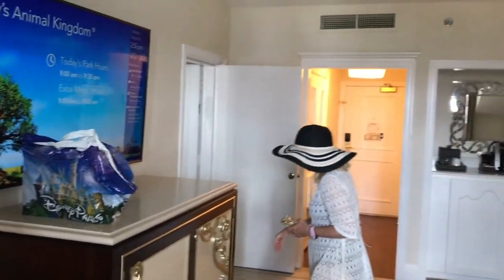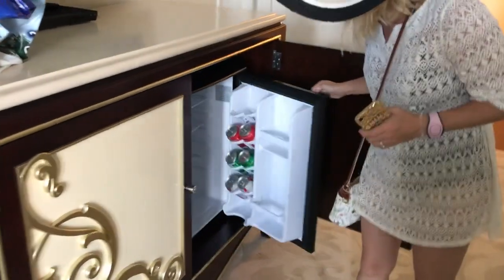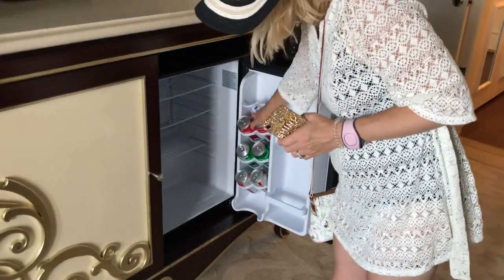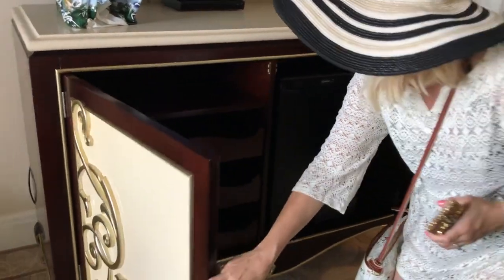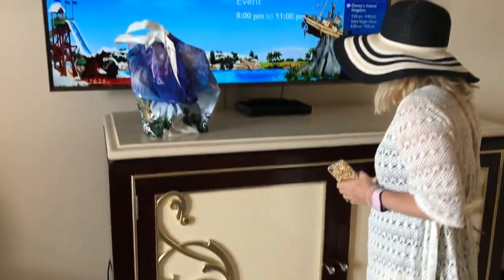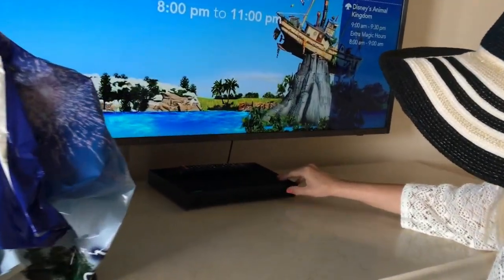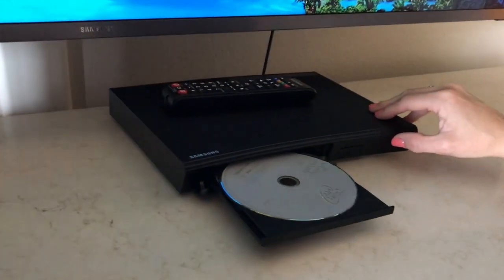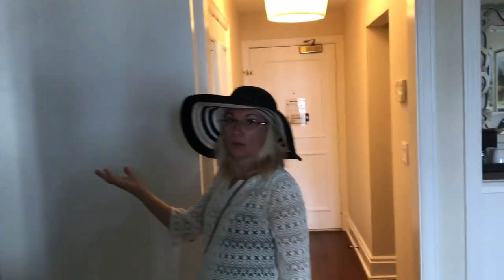I love the ceiling — look at that, it's not a squared ceiling, it's tapered. In here's where your mini fridge is — already got some sodas in there. Sure they'll charge us afterwards. And there's regular clothing storage, and a DVD player — it has Winnie the Pooh in there! Now we're going to step into the bedroom.